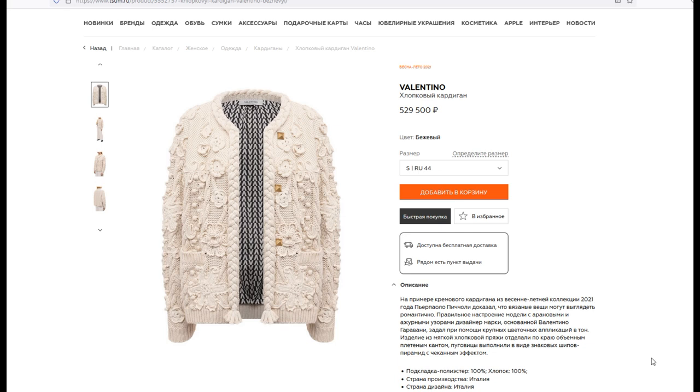Look at what the description says on the site: on the example of a cream cardigan from the summer 2021 collection, Pier Paolo Piccioli proved that knitted things can look romantic. The model with open patterns — the designer of the foundation of Valentino Garavani — is decorated with large flower applications in tone. The product from soft cotton yarn is made on the edge with a large fabric, made with a pyramid with a chic effect — a fold top of country design Italy.